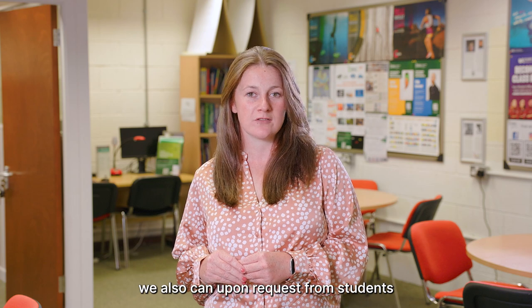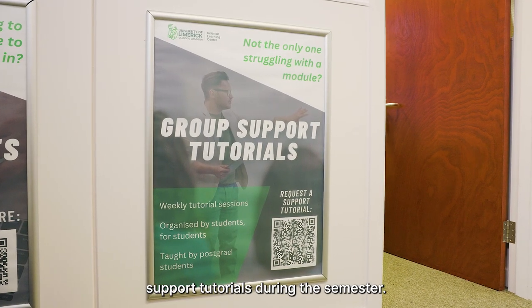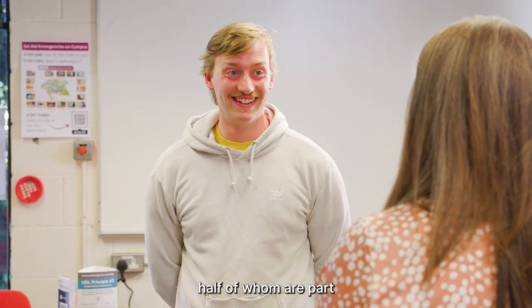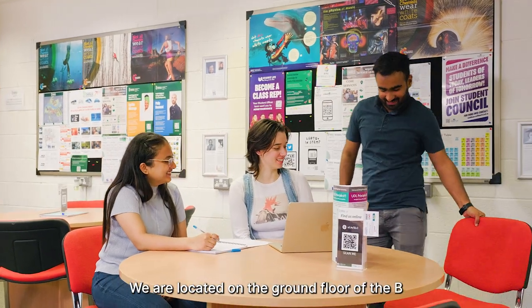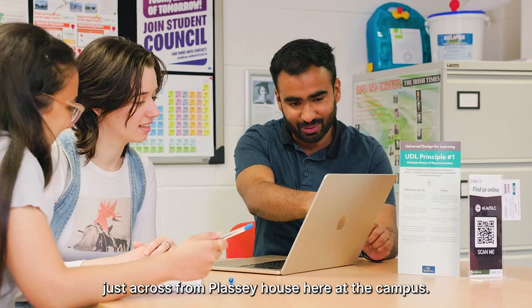Upon request from students, we can also run weekly group support tutorials during the semester. We employ over 45 postgraduate tutors here, over half of whom are part of the international community here at UL. We are located on the ground floor of the B block of the main building, just across from Plassey House here at the campus.